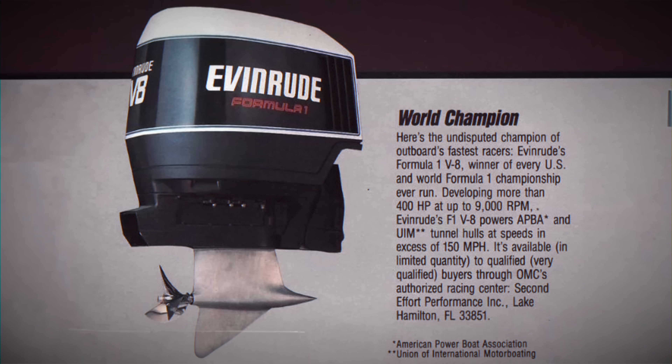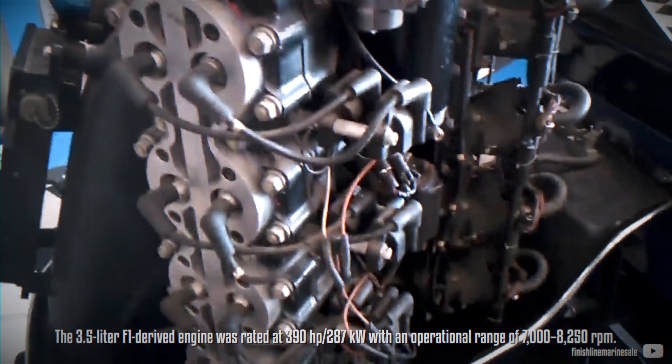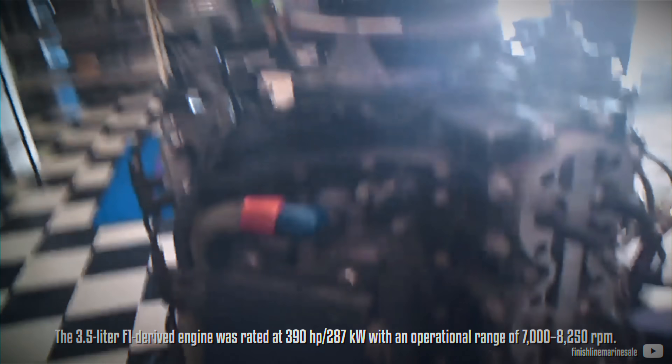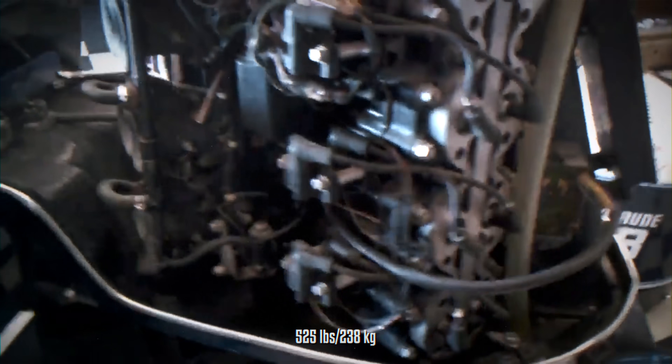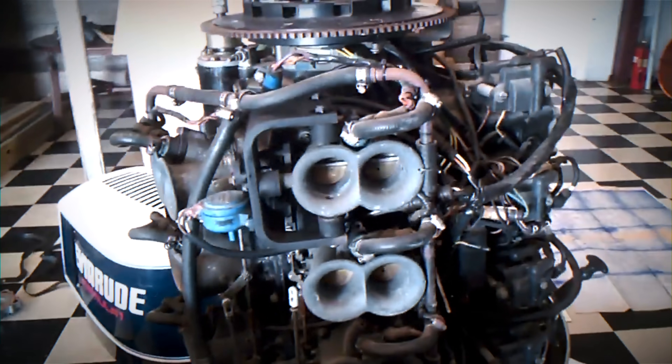Interestingly, customers were able to purchase the F1-derived version with the same 3.5L displacement. These weren't just base units cranked up a bit more — they were true detuned F1 powerheads and produced serious power. In fact, they were rated at 390hp with an operational range from 7,000 to 8,250 rpm running on regular pump gas. Additionally, they were slightly lighter, weighing around 525 lbs, about 25 lbs lighter. However, they are incredibly rare and the spare parts market is basically non-existent.